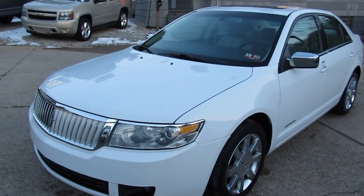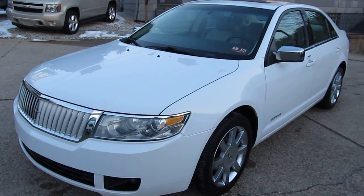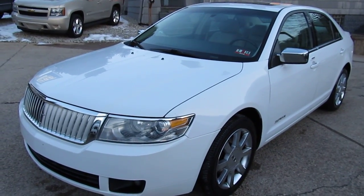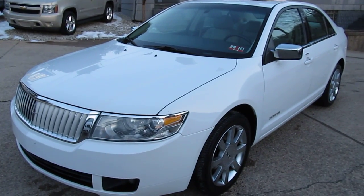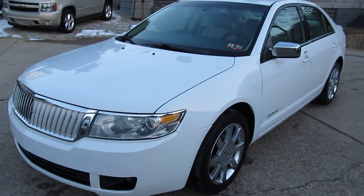If you have any questions, just give me a ring. My name is Mike, my phone number is 740-633-8888. Reach me online at EliteAutoOutlet.com. Don't be afraid to text me at 304-312-9866. Thanks a lot and have a great day.